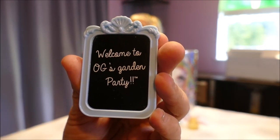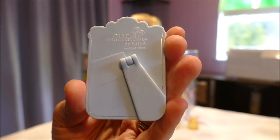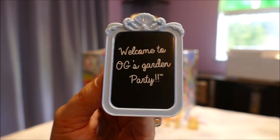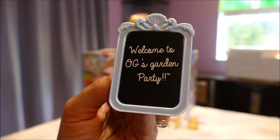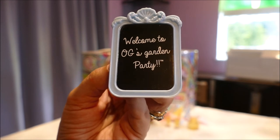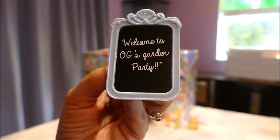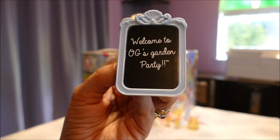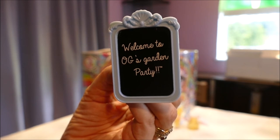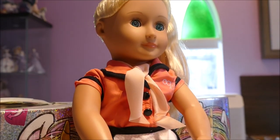The last thing in this set is a sign saying 'Welcome to OG's Garden Party.' Since I'm not using it for a garden party, it's a bit 'meh' to me. I kind of wish this was more like a chalkboard — as with the back of the cafe there's a chalkboard you can reuse again and again with chalk. I wish I could write on it like 'Welcome to Our Retro Cafe.' It's a cute piece, I'll keep it, but I think I'm going to have to modify it. I'm really really happy with this set overall.